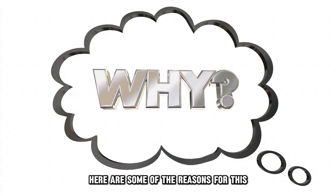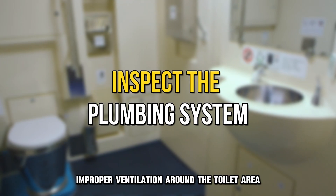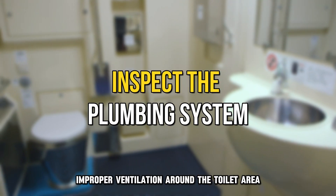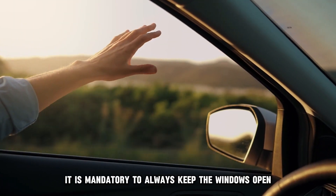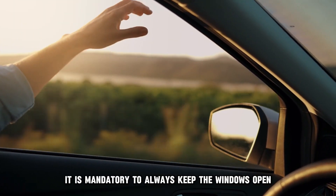Here are some of the reasons for this. Improper ventilation around the toilet area can cause a bad smell to build up slowly. Therefore, it is mandatory to always keep the windows open.